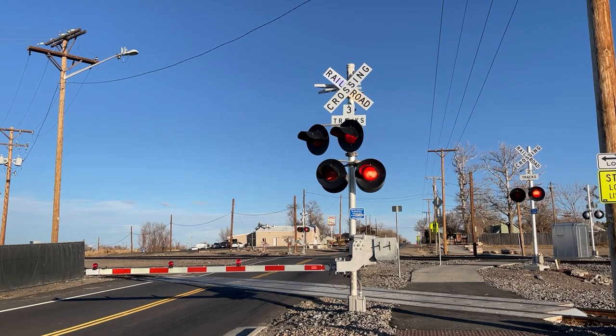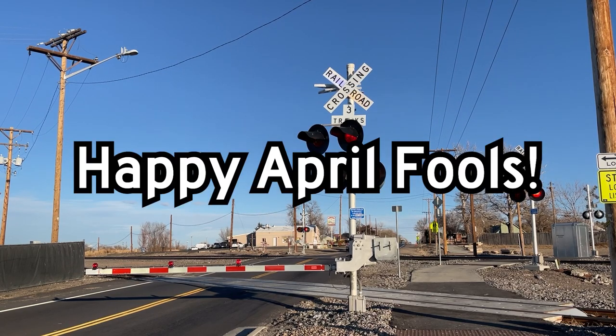Anyway, thank you guys for watching and be sure to check out my merch. Okay, for real guys, thanks for watching, comment, like, subscribe, and I'll see you in the next video. Happy April Fools.